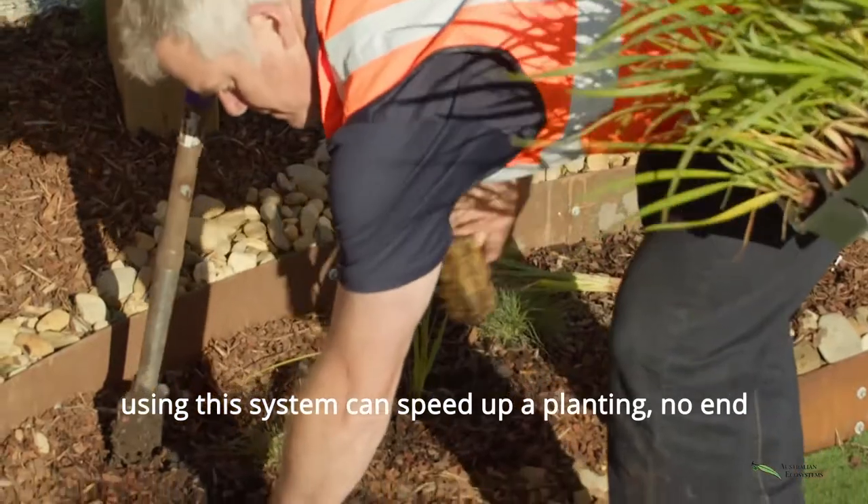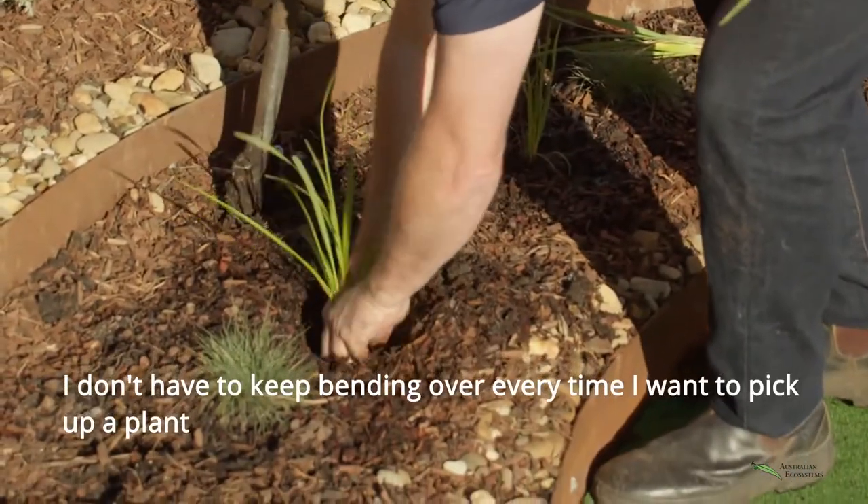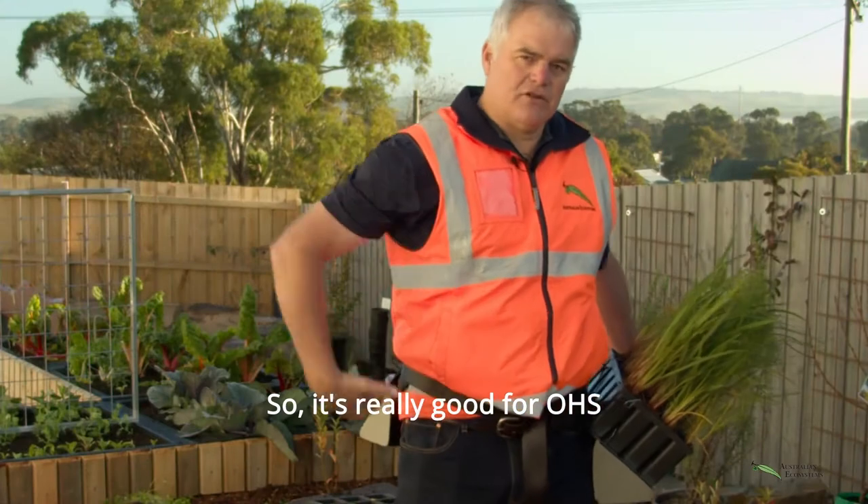Using this system can speed up the planting no end. I don't have to keep bending over every time I want to pick up a plant, so it's really good for OHS.